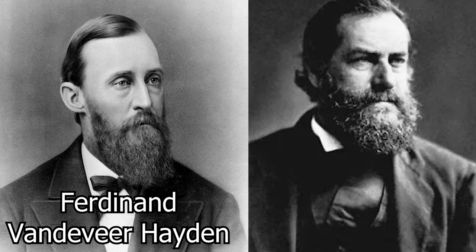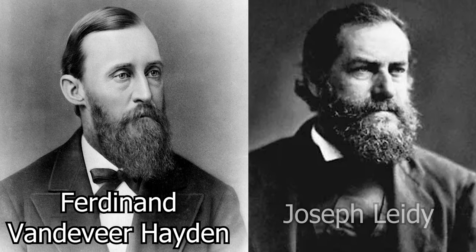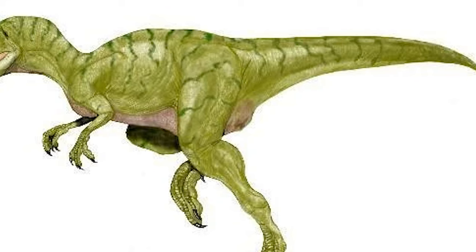Geologist Ferdinand Vandiver Hayden would then acquire these specimens, and for a more professional appraisal, Hayden would send the hooves to paleontologist Joseph Leedy, who determined them not to be horse feet, but instead the vertebrae of a tailbone.